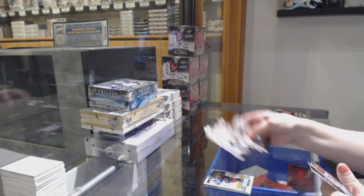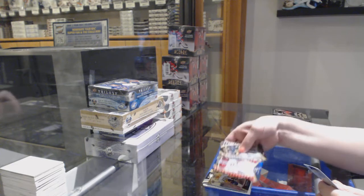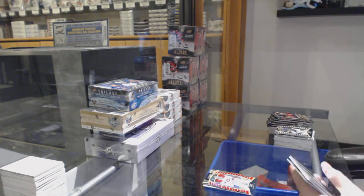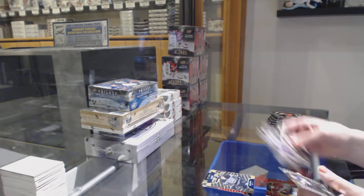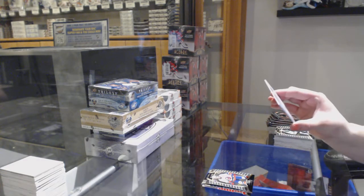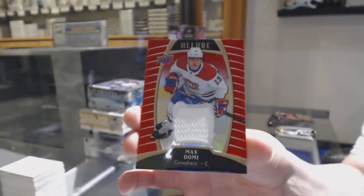We've got a short print rookie of Ren Pitt Hitlick for the Nashville Predators, a red rainbow for the Montreal Canadiens of Carey Price, top 50 of Blake Lizotz for the LA Kings, rookie of Oliver Wallstrom for the New York Islanders, and a red rainbow jersey for the Montreal Canadiens — Max Domi.